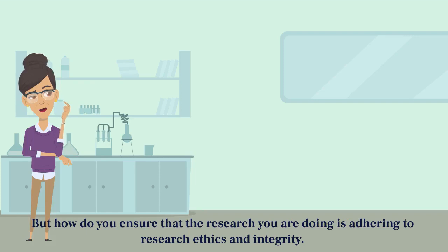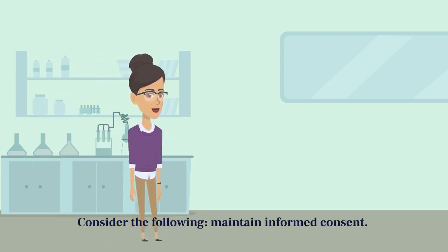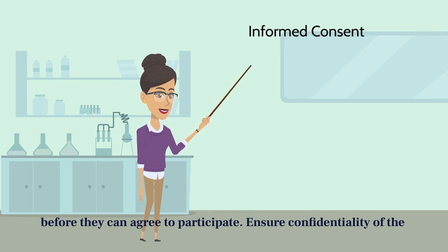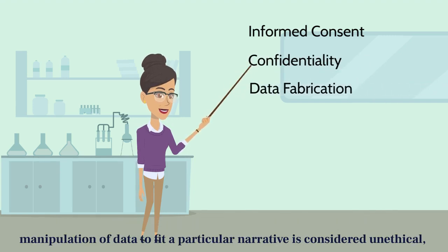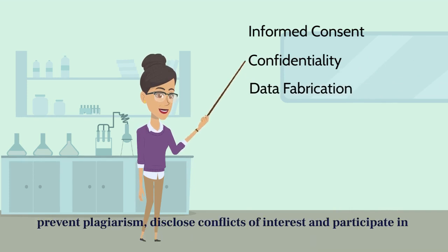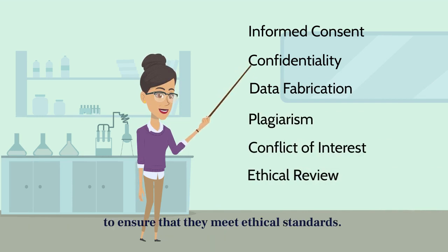But how do you ensure that the research you are doing is adhering to research ethics and integrity? Consider the following: maintain informed consent — participants must be given all relevant information about the research study before they can agree to participate. Ensure confidentiality of the participants. Avert data fabrication and falsification — selective reporting or manipulation of data to fit a particular narrative is considered unethical. Prevent plagiarism. Disclose conflicts of interest and participate in ethical reviews. Research proposals can be reviewed by an independent body to ensure that they meet ethical standards.